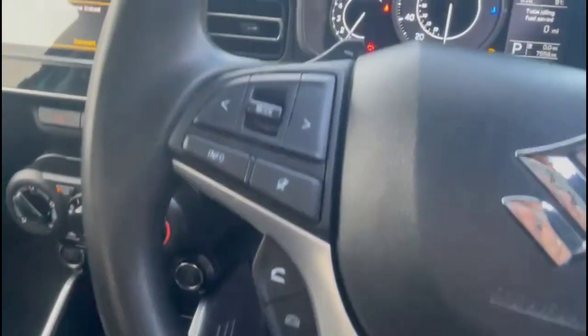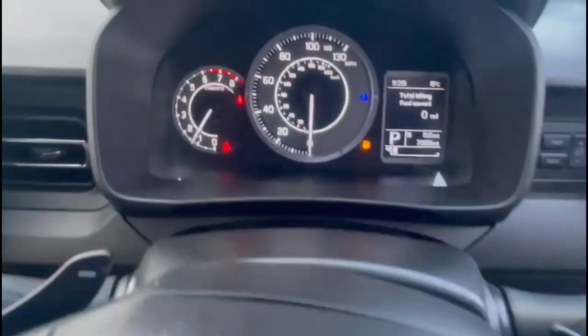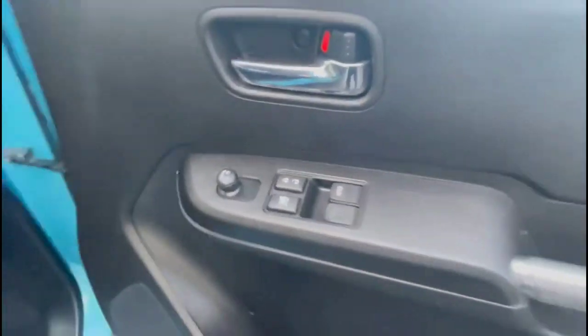There's also an automatic gearbox, a multi-function steering wheel with audio and Bluetooth controls, plus gearshift paddles, a central display in the dashboard, and electric mirrors and front and rear electric windows.